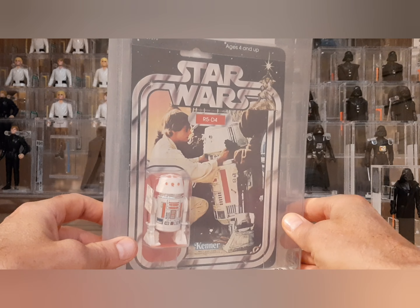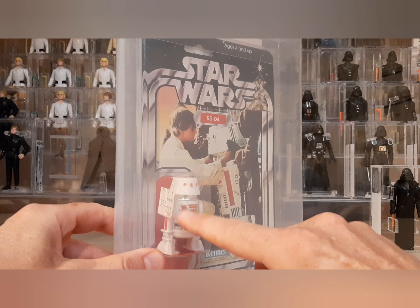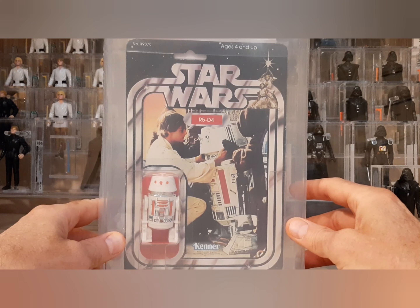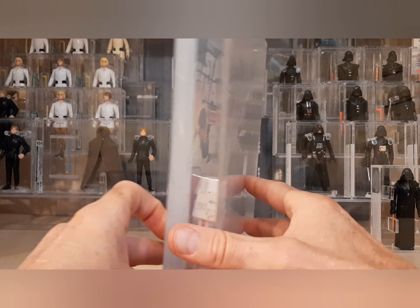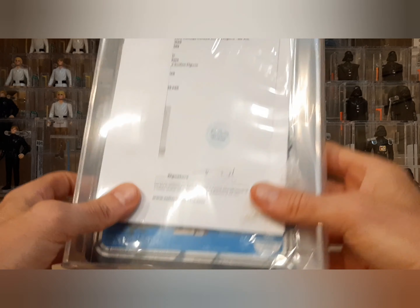I'm going to get him out of the poly bag here in a second. You can see the sticker right there — we'll take a closer look at that in a second. How often do you find a 1979 card back, 21-back A, in this kind of condition? The Statement of Archival is in the back here.